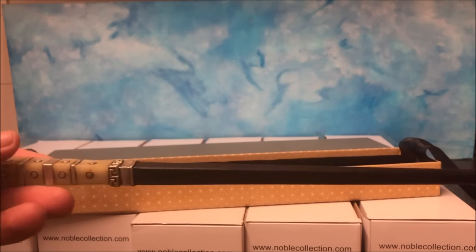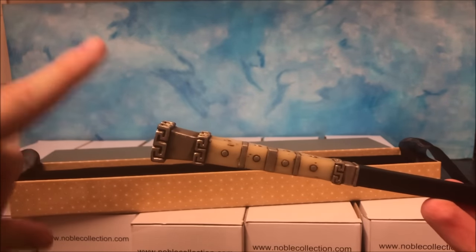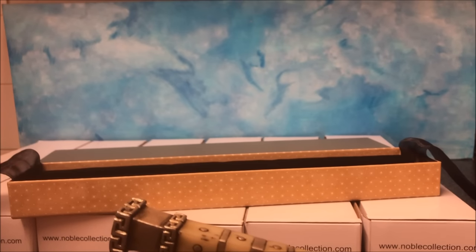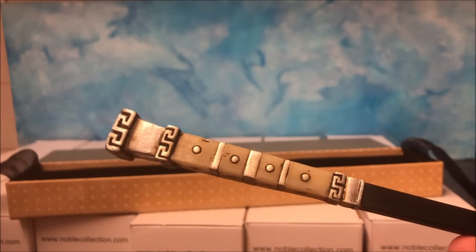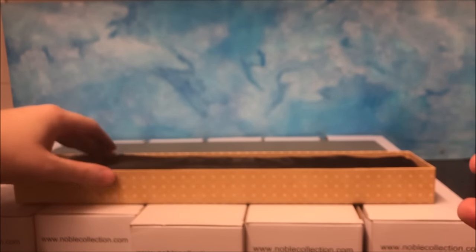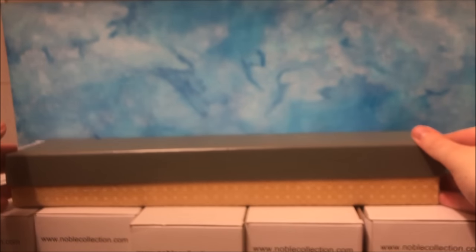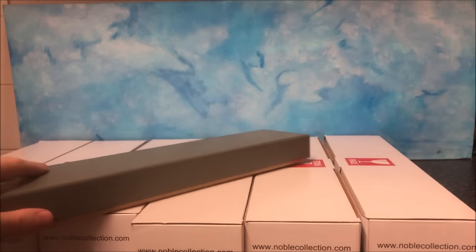The Grindelwald wand from the original line-up isn't the most comfortable to hold. Also, the young actor for Grindelwald and the young actor for Dumbledore from Deathly Hallows are reprising their roles in Fantastic Beasts 2. They were in the trailer so I'm not spoiling anything. I think it's amazing that they've brought them back - they might bring them back again and again for the next movies. I think it's Jamie Campbell Bower who plays young Grindelwald - he actually worked with Johnny Depp in Sweeney Todd. Movie trivia! Anyway, let's move on.